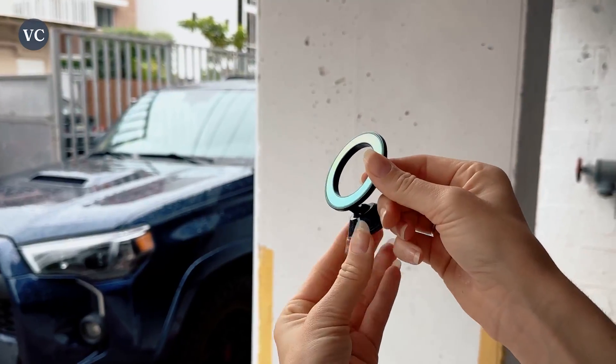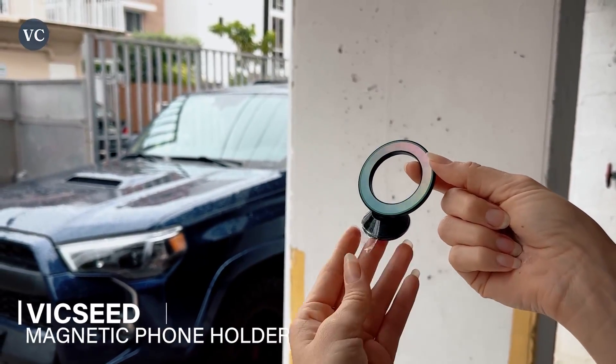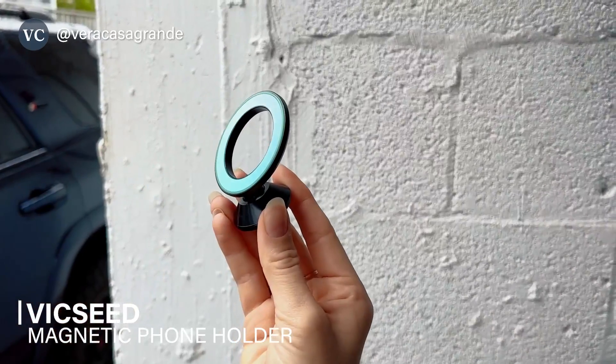For best results, secure your 3M sticker onto your dash and hold it in place for up to 20 seconds. For better results, you can use it after 24 hours of installation to ensure that it'll hold your phone or device.